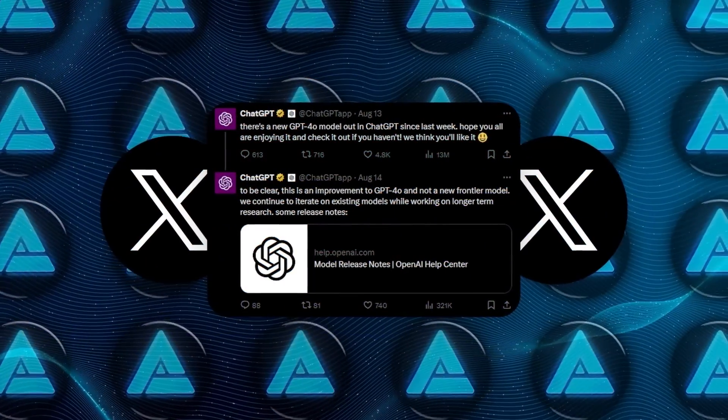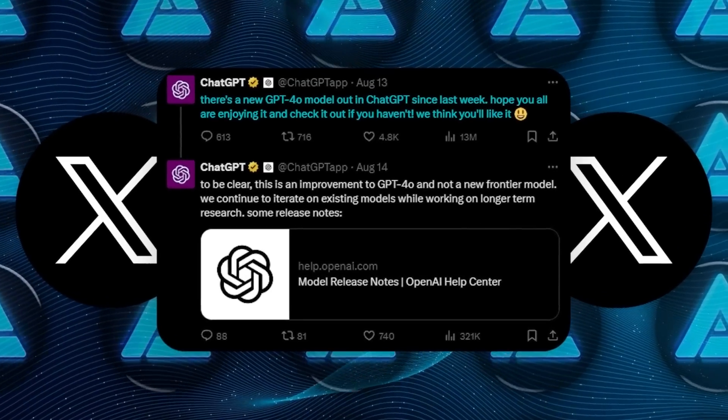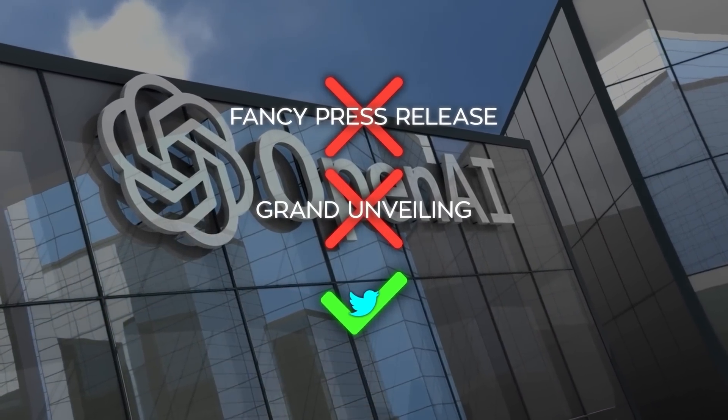The message was simple: there's a new GPT-4O model out in ChatGPT since last week. Hope you all are enjoying it, and check it out if you haven't — we think you'll like it. That's it. No fancy press release, no grand unveiling, just a tweet. Typical OpenAI.